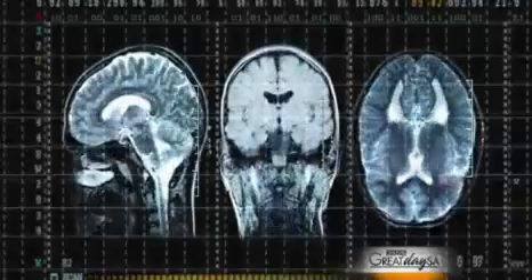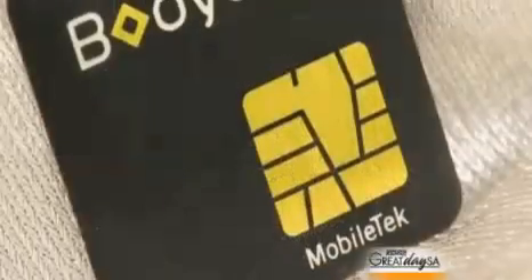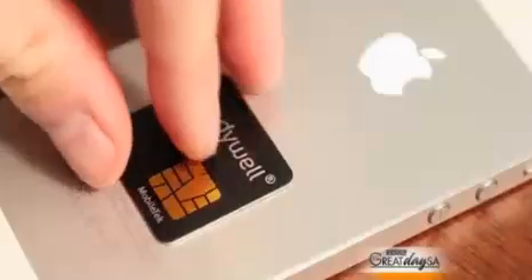What we have developed after 20 years of research and three years to actually bring in the product is a little chip that we put on the phone. What it does is reduce the radiation. We found in an FCC certified lab test up to 80% of the SAR, which Dr. Mazza will explain exactly what it is.